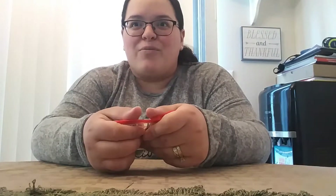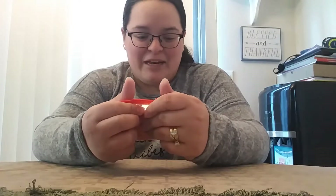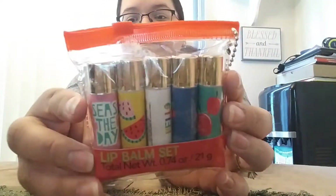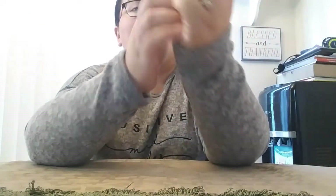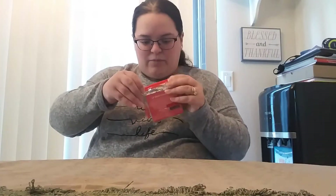I'm kind of running a little low on my lip balms because the girls keep taking them and wasting them. But there's a little lip balm set here — so cute! This one has like cherries, or no, that's apples. And watermelons. This one says 'Seize the Day.' And the blue one — let's see what's on the blue one — oh, it's an ice cream cone!